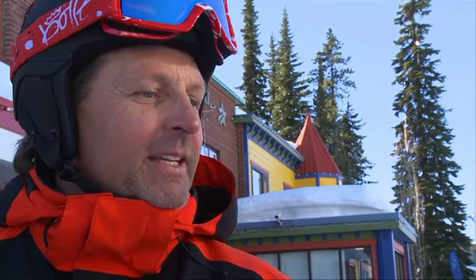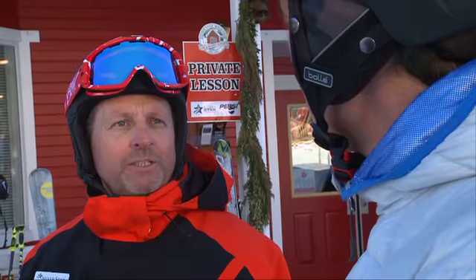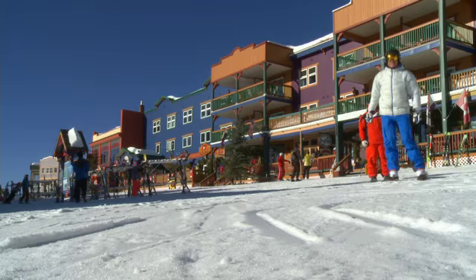Norm Kreutz is a snow sports school director here at Silver Star and has been a leader in ski teaching for over three decades. Norm is a CSIA Level 4 and has helped many of us ski instructor types achieve our goals.